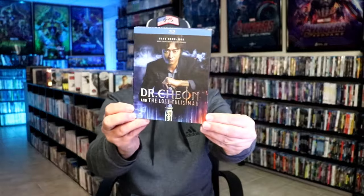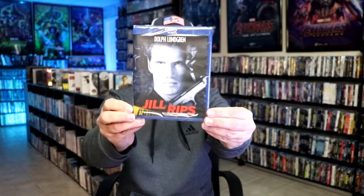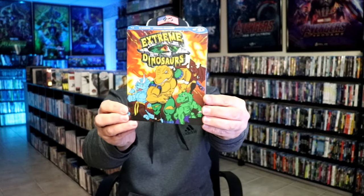During the fourth week it was a huge week — a lot of titles. We got Dr. Cheon and the Lost Talisman with a slipcover. We have Jill Rips — this right here is a Shout Factory exclusive, limited run. I got Puss in Boots with a slip. Extreme Dinosaurs, the complete series with a slip. From Vinegar Syndrome, I got One Man with a slipcover. Dogs Don't Wear Pants with a slipcover. We have the Walmart Exclusive Dragonheart steelbook release. We have Monk, the complete season 4 from Kino Lorber — glad that they're doing those.